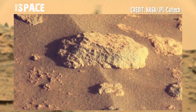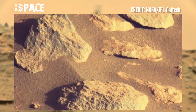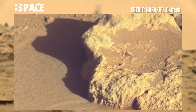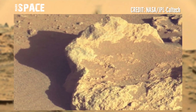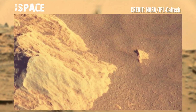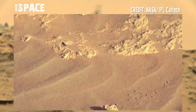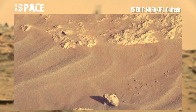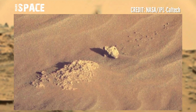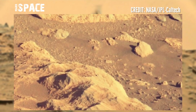The Mars Perseverance Rover acquired these images at the surface of the red planet. NASA has sent many rovers, landers, and orbiters to the red planet. These robots regularly capture and share pictures from their adventures on the red planet, allowing everyone on Earth to get up close with the neighboring planet Mars.